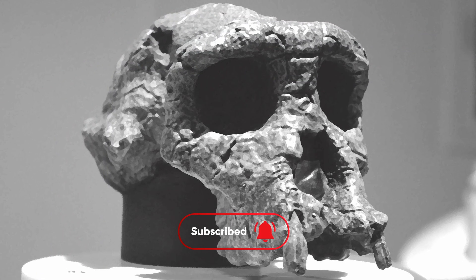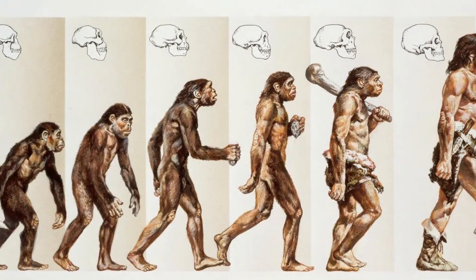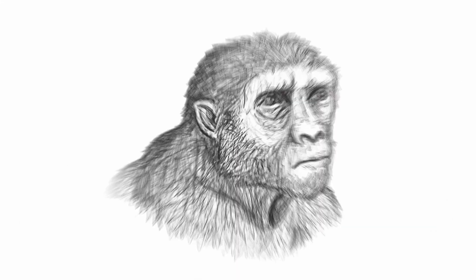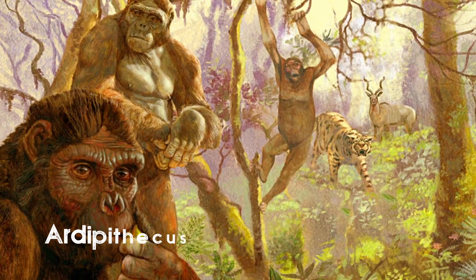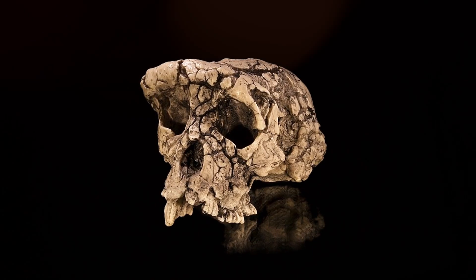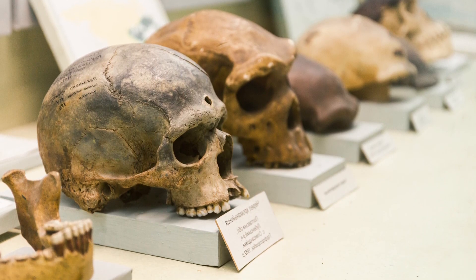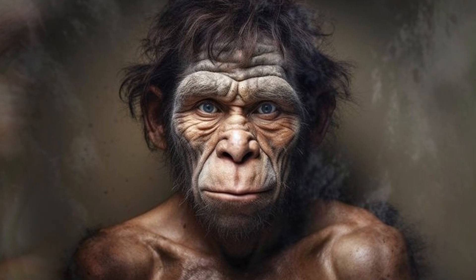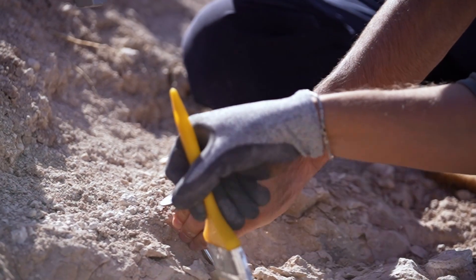Even though our image of Sahelanthropus tchadensis is incomplete, they stand as a possible bridge between the world of apes and the origins of our own human lineage, giving us a further peek into the evolutionary route that led to the creation of Homo sapiens. But the narrative of Sahelanthropus is far from over. We're left with big questions that can only be answered by gathering more information and closely comparing it with other early humans like Orrorin and Ardipithecus. We need more fossils from different parts of Africa from the same time period, and we still need to understand how the shape of its skull developed and functioned to make closer guesses about the species' evolutionary history. Will future fossil finds of Sahelanthropus tchadensis hold the secret to our ancestry?